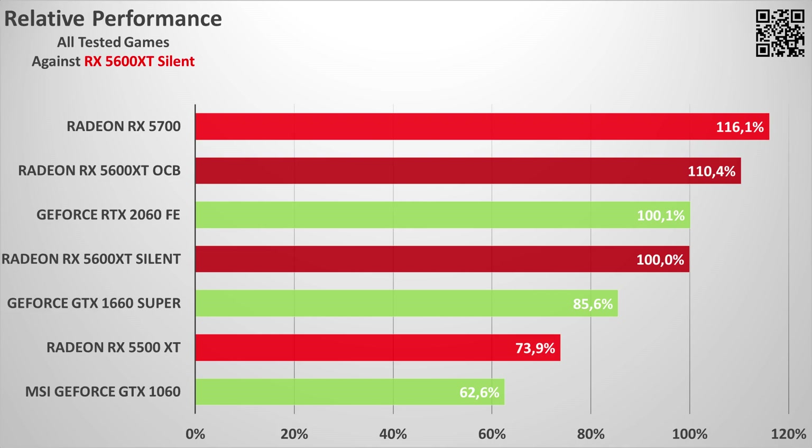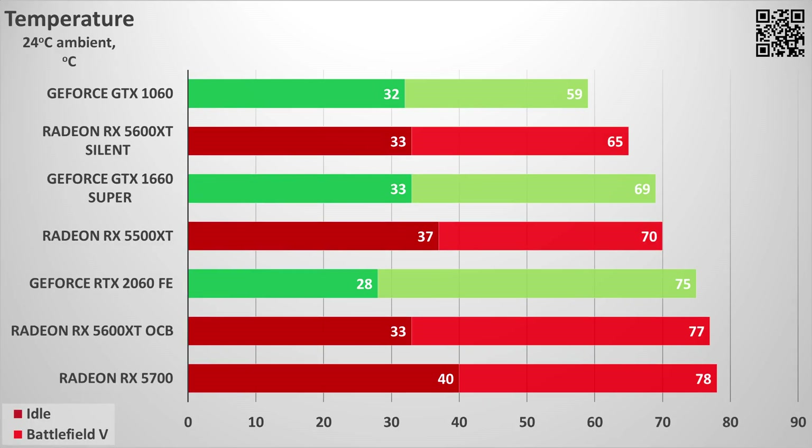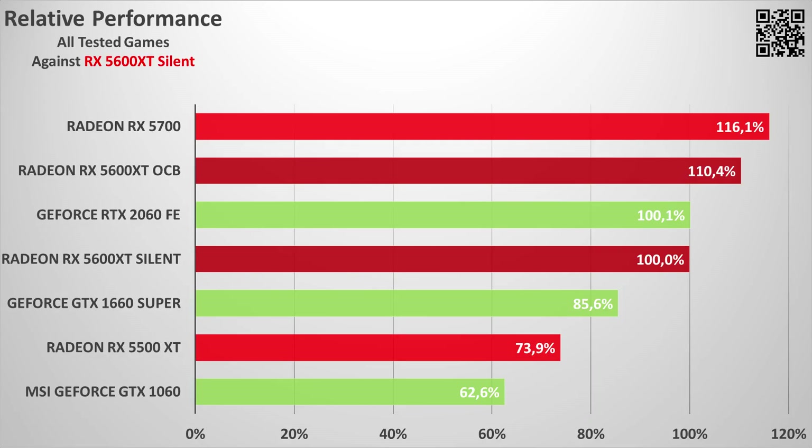The silent BIOS of the 5600 XT on average gave us exactly the same performance as the GeForce RTX 2060 Founders Edition. Both cards are slightly overclocked, so you can say they are identical in performance. However, on the plus side for the 5600 XT is not only the lower price but also better thermals and better power consumption — a very nice 65 degrees with just 26% fan speed, around 800 RPM.